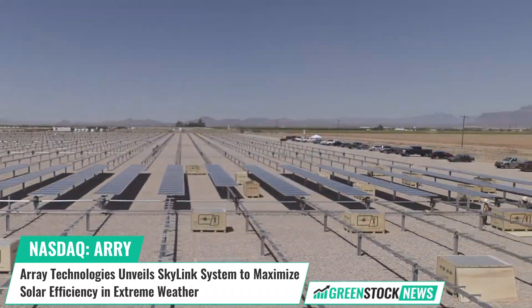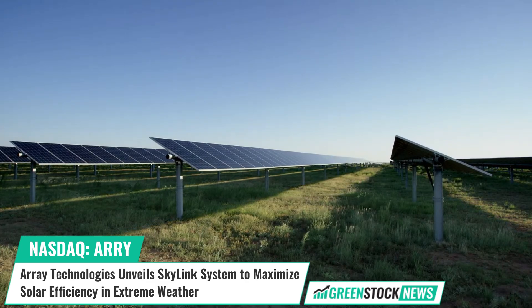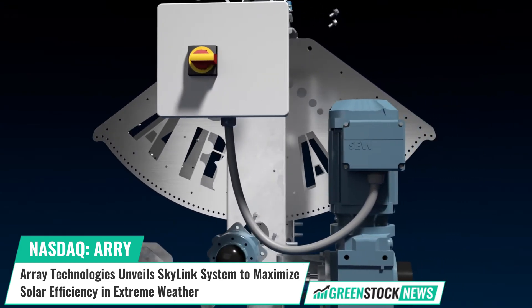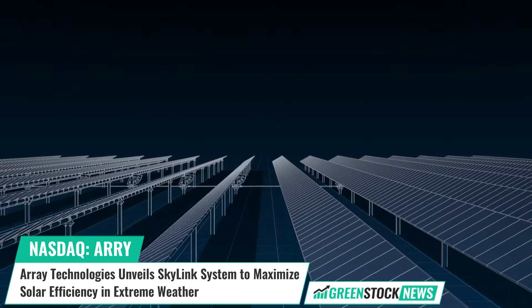Headquartered in the United States, Array relies on its diversified global supply chain and customer-centric approach to deliver, commission, and support solar energy developments around the world, lighting the way to a brighter, smarter future for clean energy.